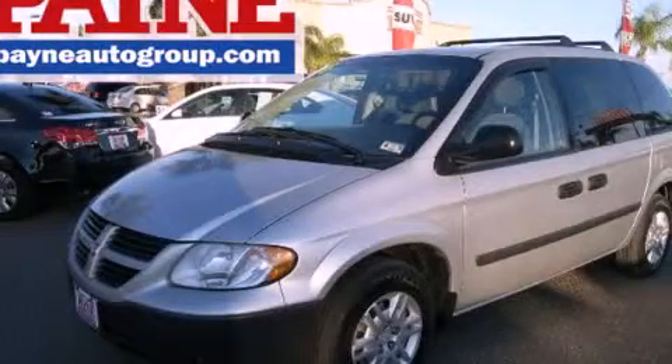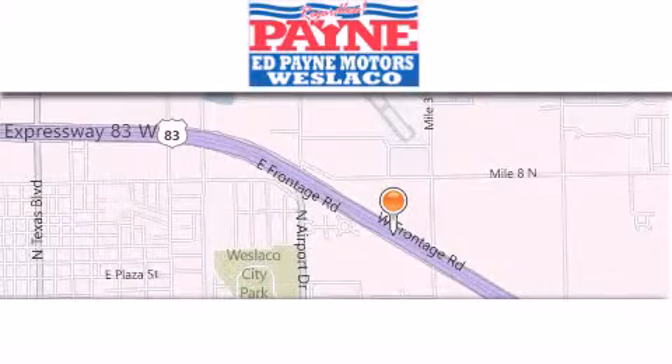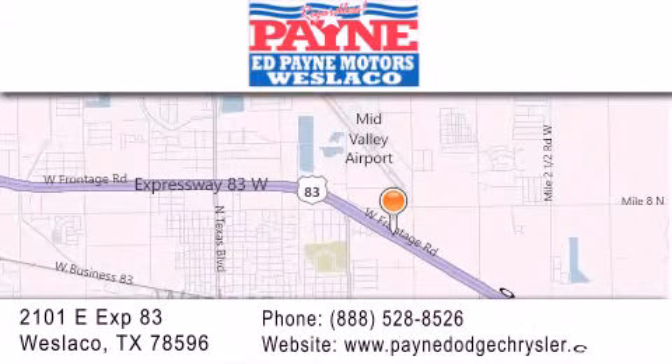Call or visit us right now and arrange your test drive today. Thank you for considering Ed Payne Dodge for your next luxury vehicle. If you have any questions, please visit our website, give us a call or stop by our dealership at 2101 East Expressway 83 in West Laco.